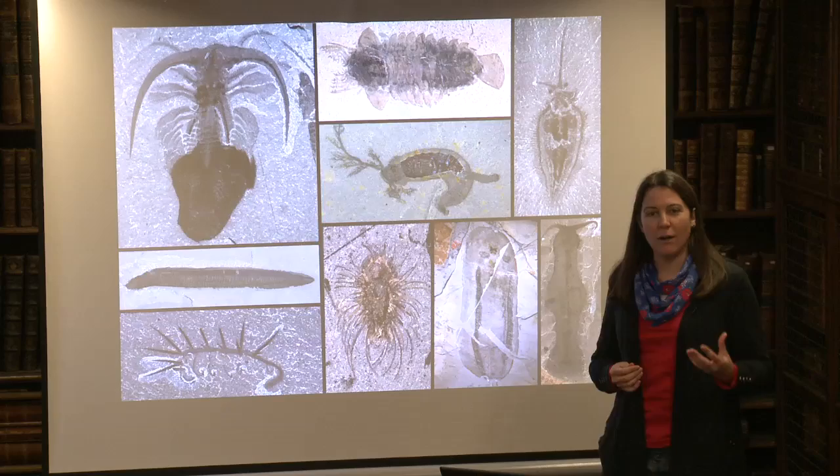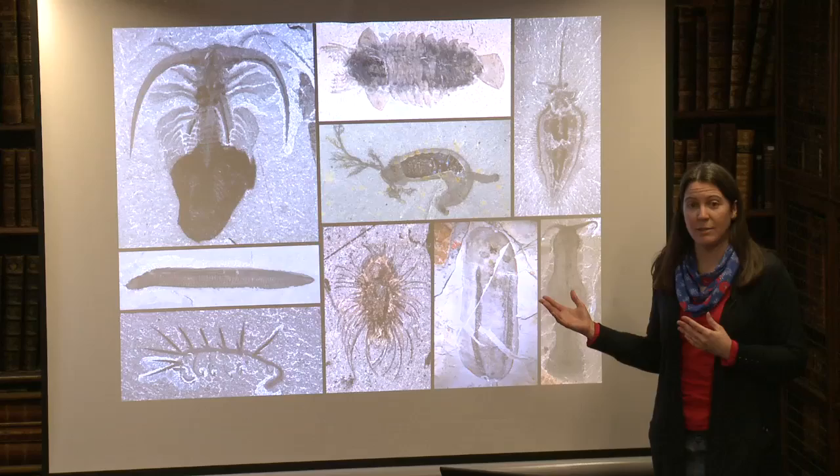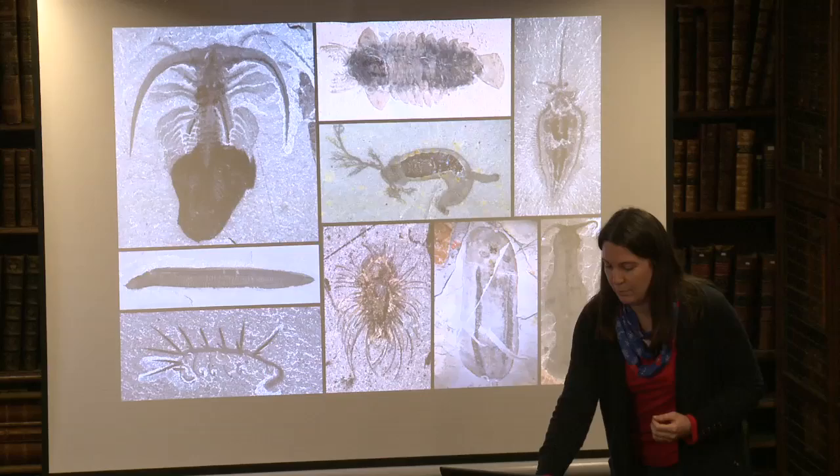These fossils are incredibly special and unusual. Normally you think of fossils as bones or hard shells, but these 500 million year old fossils are completely soft-bodied. So you get skin preserved, eyes — we can see the nervous system in some of these animals, the circulatory system, even the gut, sometimes with the final meal still in place. Unbelievably good preservation.